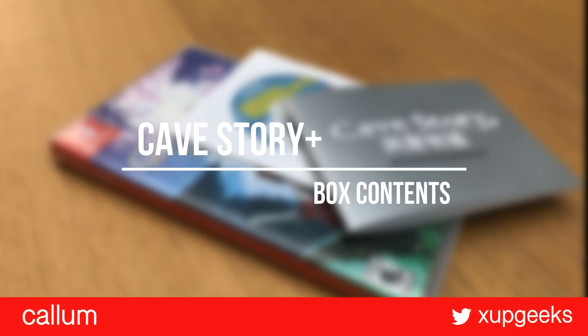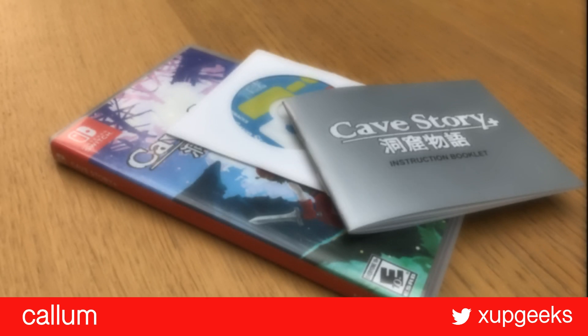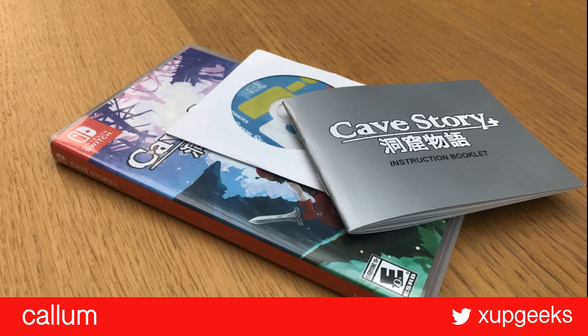Hi, this is Callan from X-Up Geeks. Cave Story has arrived today and I wanted to quickly show you the box contents before I start playing and recording some videos of the gameplay.